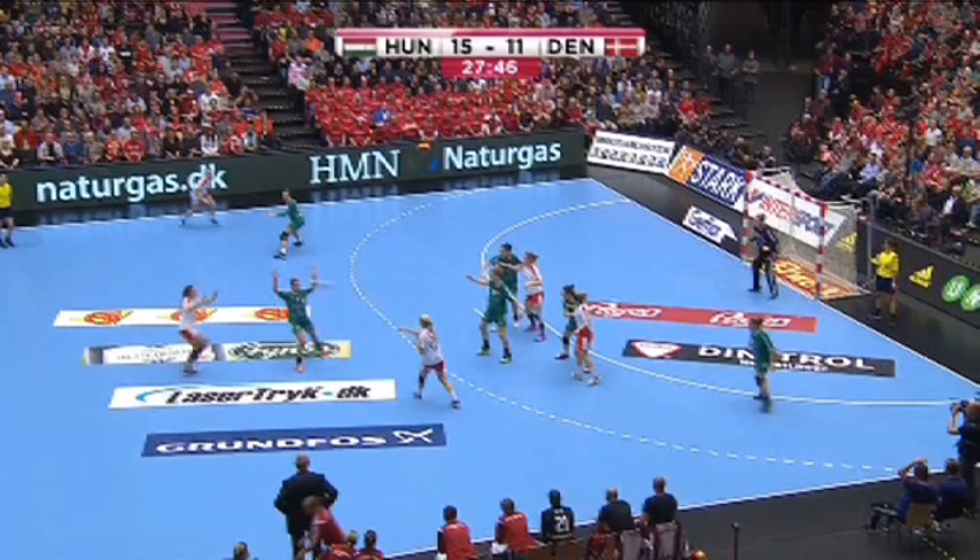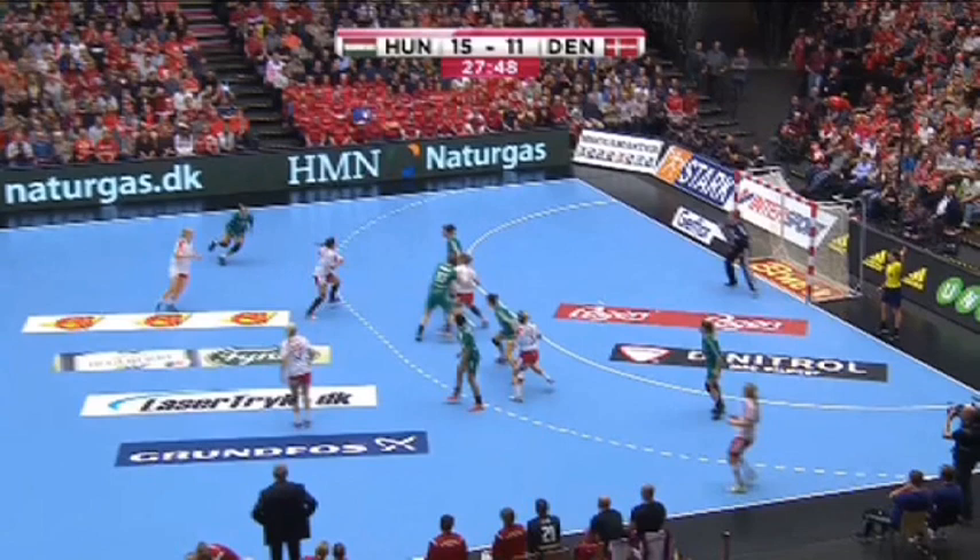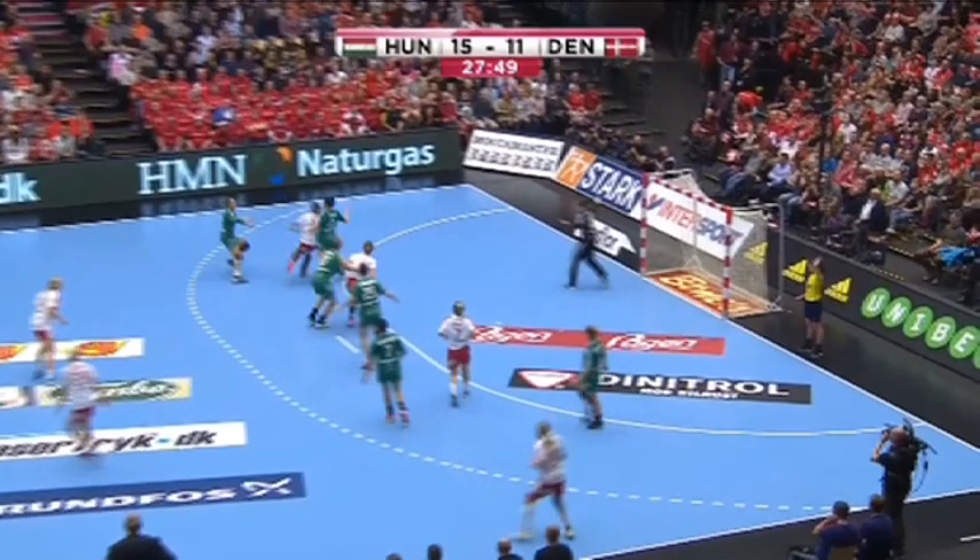Unfortunately the open defense cannot catch the ball, so center back regains possession. This attacker then tries to use the open space on the left side, but with a very clever movement along the goal area line, the defense cuts away and blocks in a nice and fair way the breakthrough of the attacker with the ball.